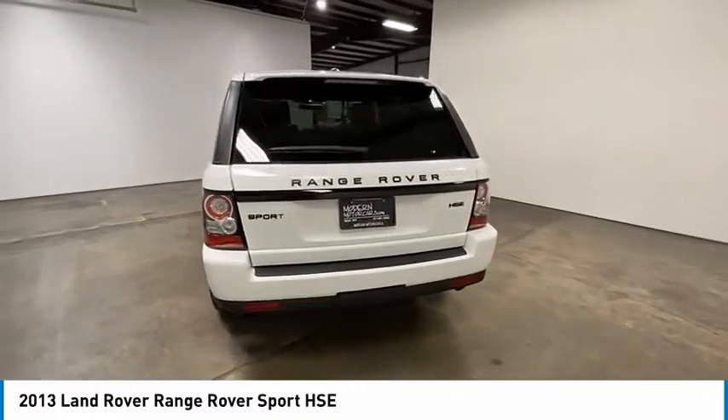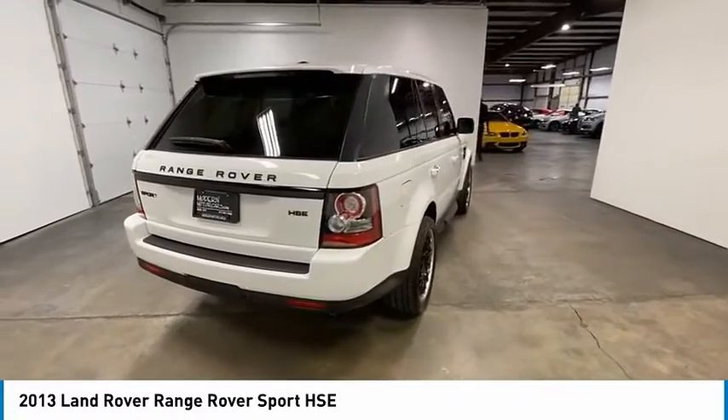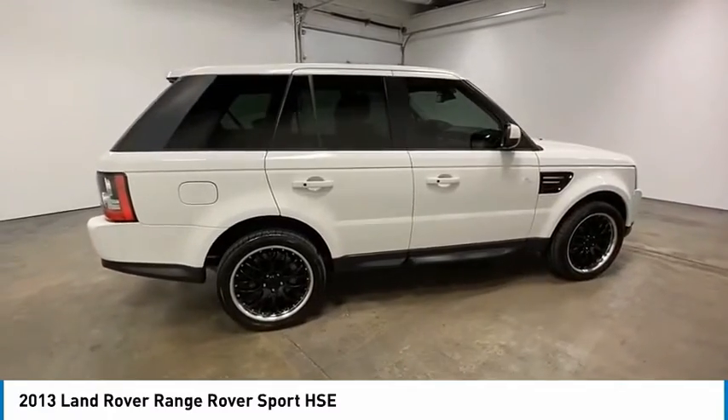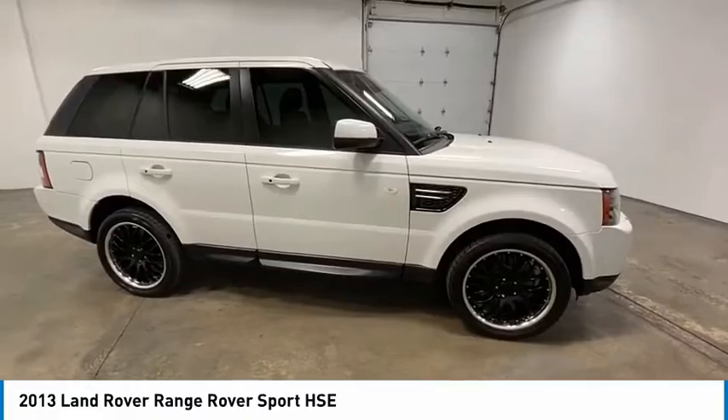Electronic stability control, brake assist, traction control, remote keyless entry, fog lights, speed control, power moonroof, four-wheel disc brakes, rain-sensing wipers, rear fog light. This beauty is sure to make you the talk of the neighborhood.